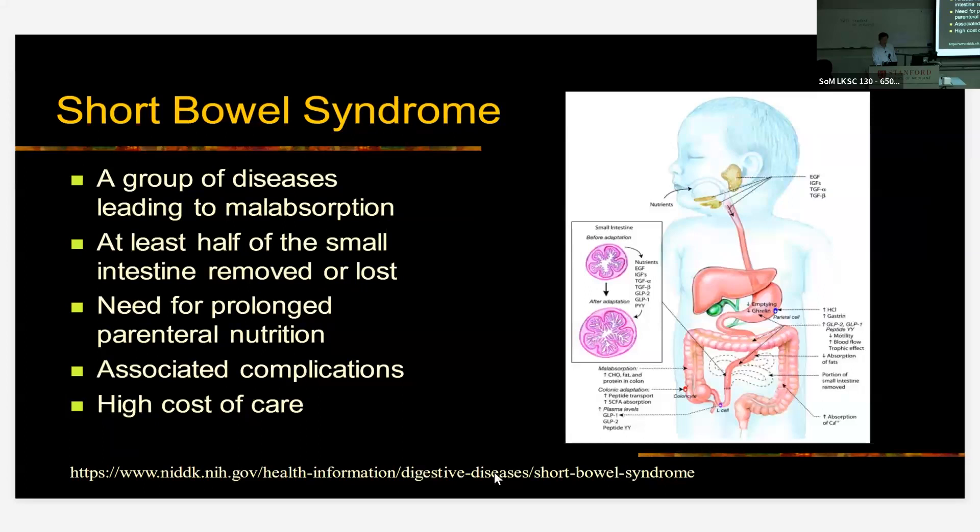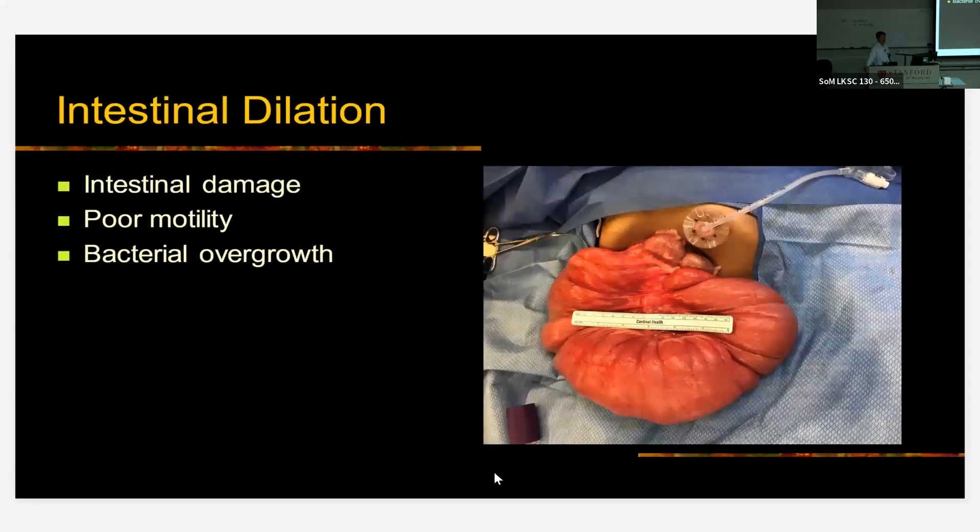Oftentimes, the remaining intestine in these patients dilates. This is the body's attempt to try to adapt — it's trying to grow, but it doesn't grow too much in the longitudinal fashion; it tends to grow a lot more radially, becoming a very dilated piece of intestine. However, this adaptation is maladaptive because with a very dilated piece of intestine, it doesn't squeeze so well, so there's poor motility in these segments and, as a result, bacterial overgrowth and various septic complications.